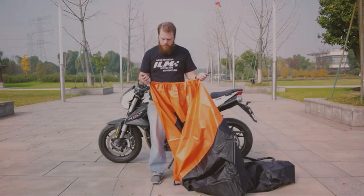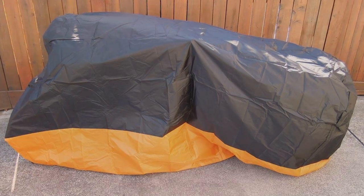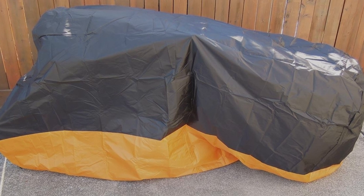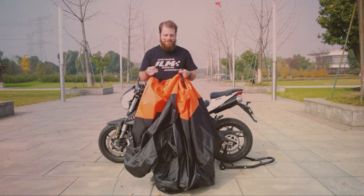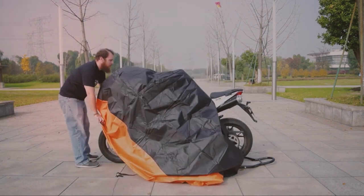Constructed from high-quality 210D Oxford fabric, this cover is not only durable but also lightweight. It's easy to handle and won't take up much storage space when not in use. The inner PU coating enhances its waterproof capabilities, preventing water from seeping through and reaching your motorcycle.